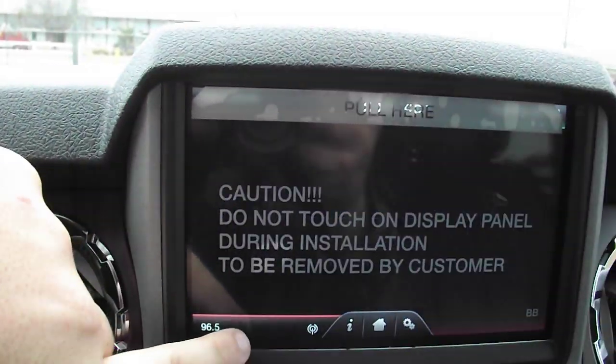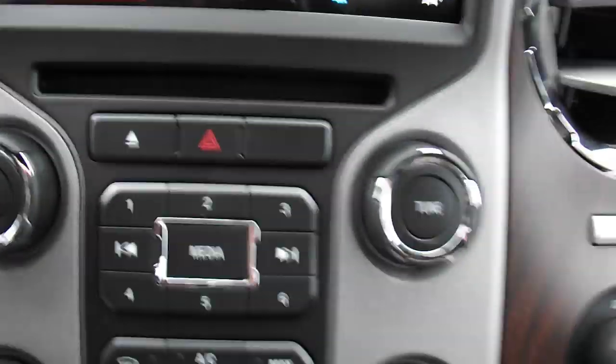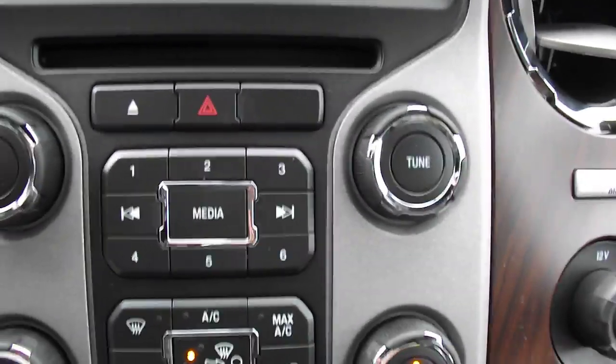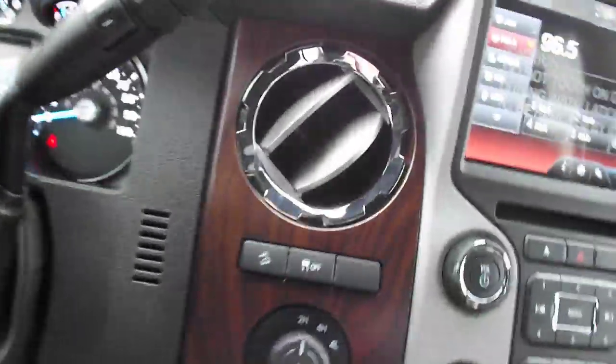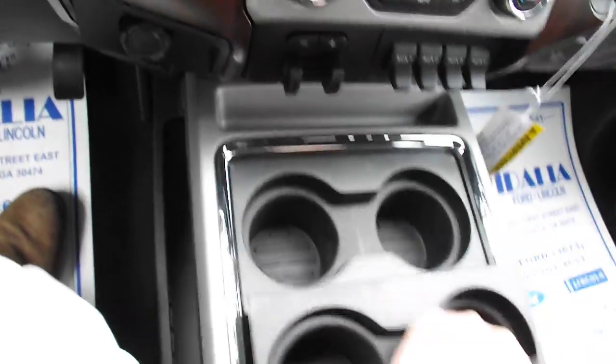What doesn't this truck have? Like I said, the radio buttons here — you connect your phone to it, it's got Microsoft Sync in it. It's got a 110/150-watt power outlet in the front and should have one in the back. It's got four cup holders in the front and they can pull out for more storage down there.